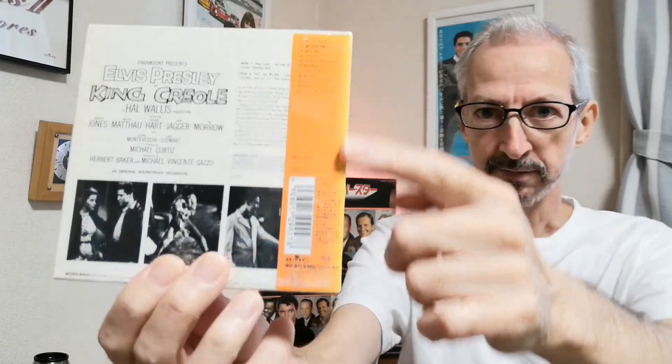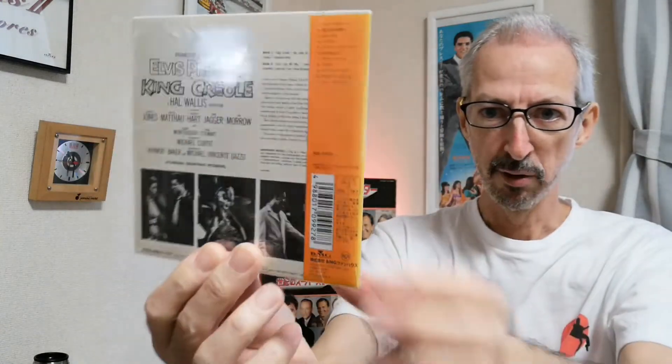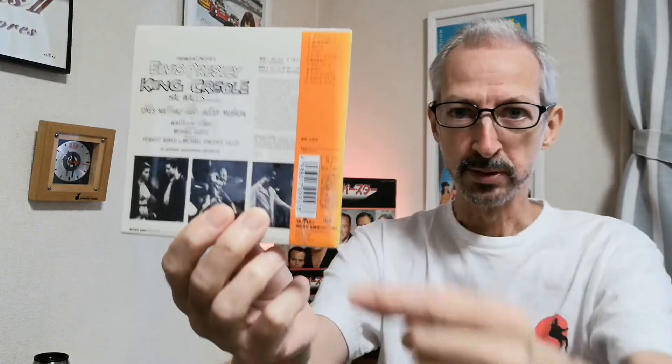The second one in the second series was King Creole. You can see that the color has faded a little bit here on this particular obi and also on the spine. That's just because some of these CDs didn't sell very well at first. I remember coming to Japan in 2003 and finding some of these CDs in the stores - there was a Tower Records in Tokyo - and with the bright lights in the shops the orange on the obis would fade slightly.